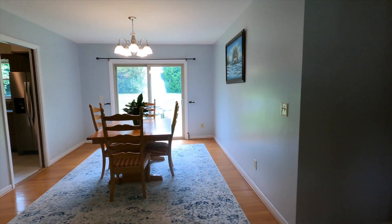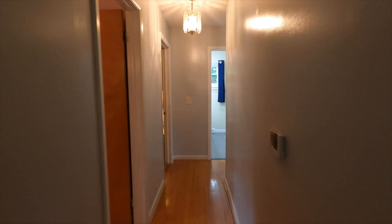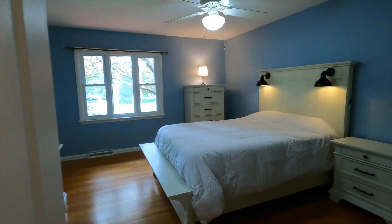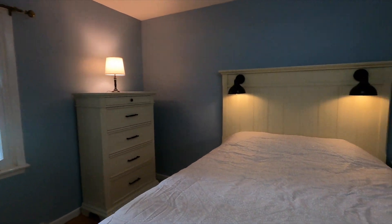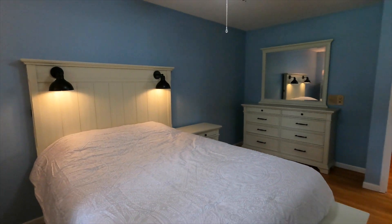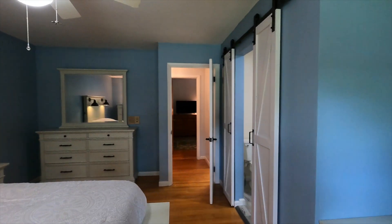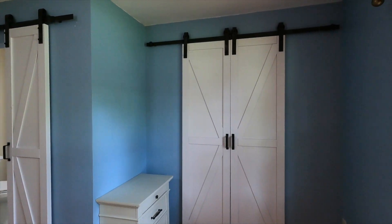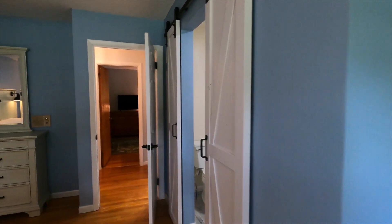I'll hit the bedrooms first because this end of the house is what's been updated most. I'll start at the very back and work forward. Starting here in the master suite — the main bedroom area with an overhead fan. We've got barn doors here: a barn door to the closet with a walk-in closet, and then here is the master bath.